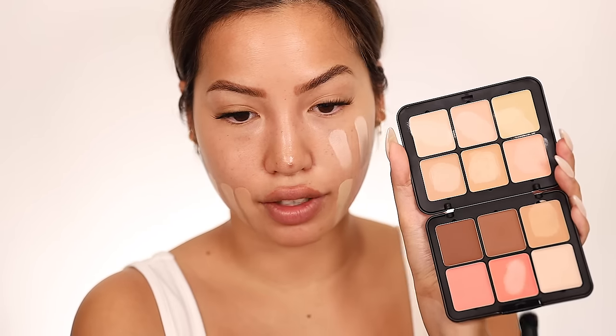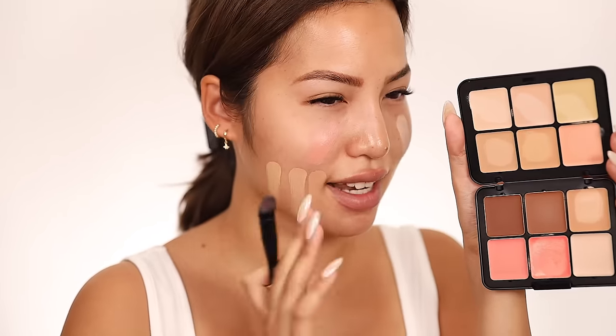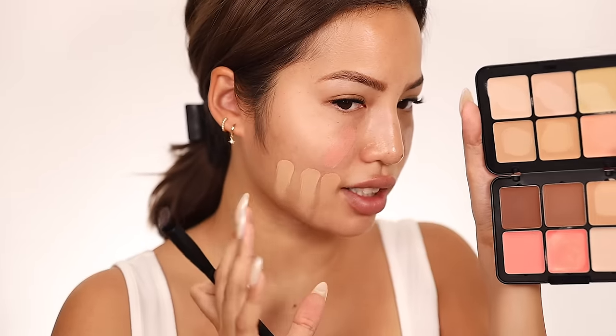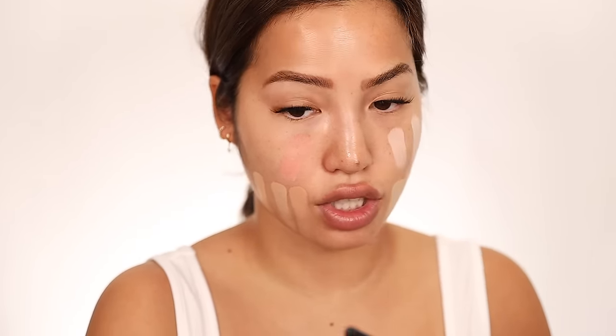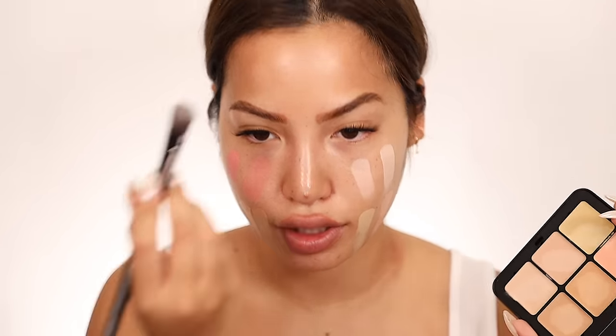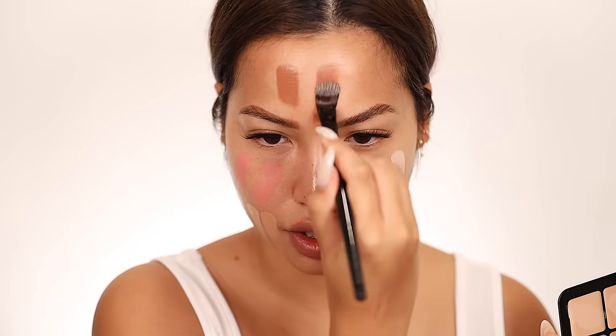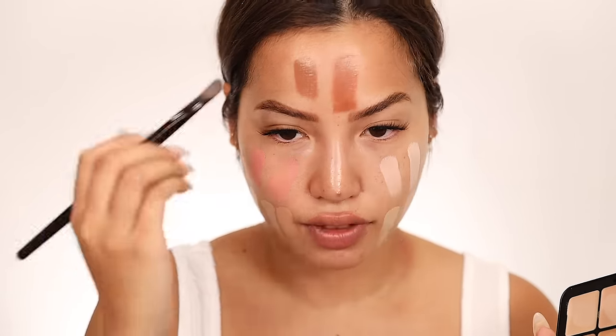I want to swatch everything so you guys can really see what's going on. We'll take the first blush shade — put that right there. It's actually less pigmented than I assumed as far as intensity. It is still creamy, and it looks really intimidating in the pan, but I kind of like how it applied. And then the more pinky shade of the two right there — definitely different intensities.